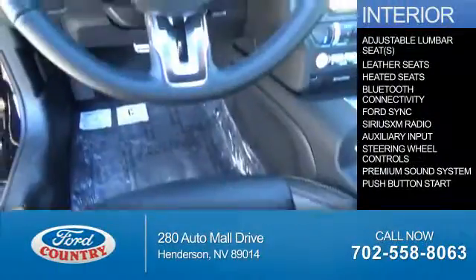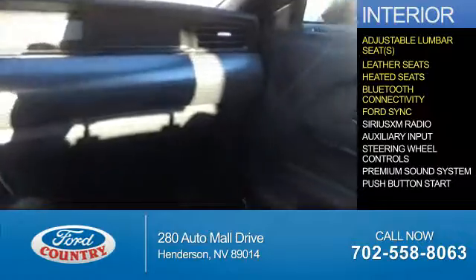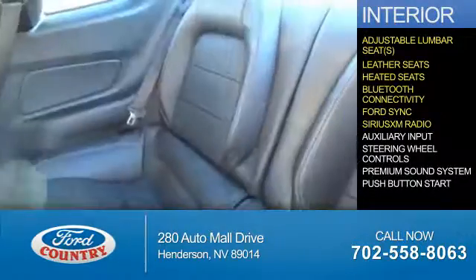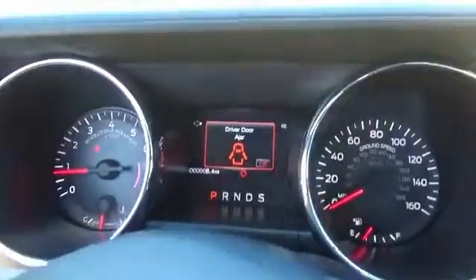Inside you'll find adjustable lumbar seats, leather seats, heated seats, Bluetooth connectivity, Ford Sync voice activation, Sirius XM satellite radio, auxiliary input, steering wheel controls, a premium sound system, and push-button start. Let us put you in the driver's seat today.